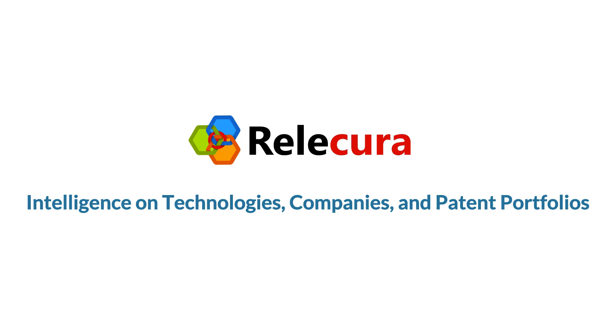Relicura, providing intelligence on technologies, companies, and patent portfolios.